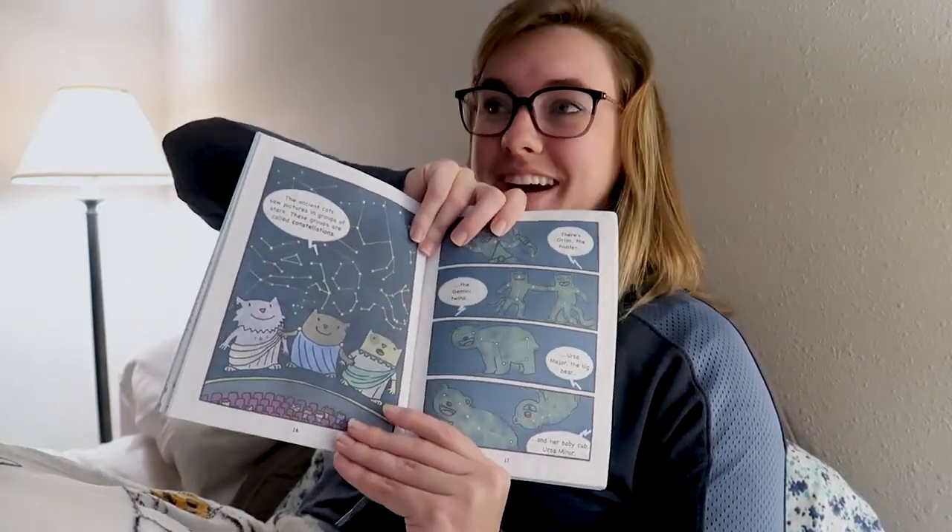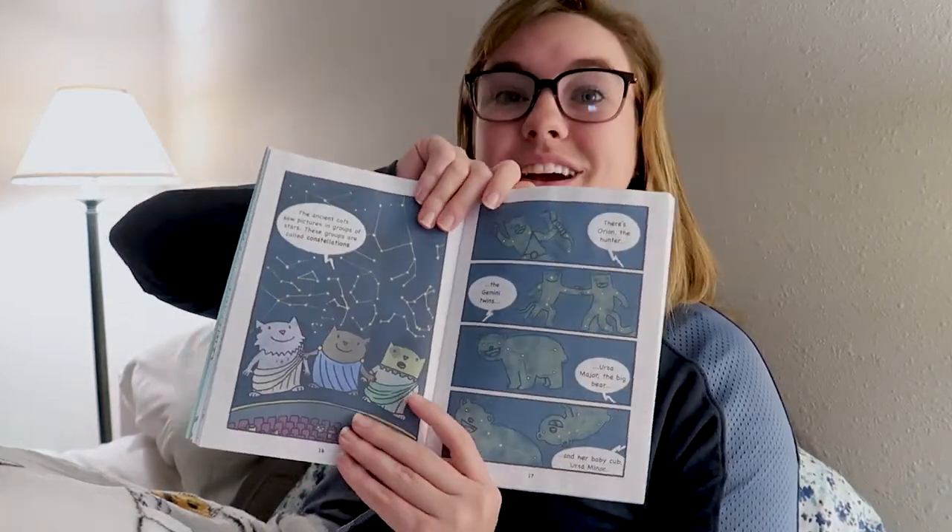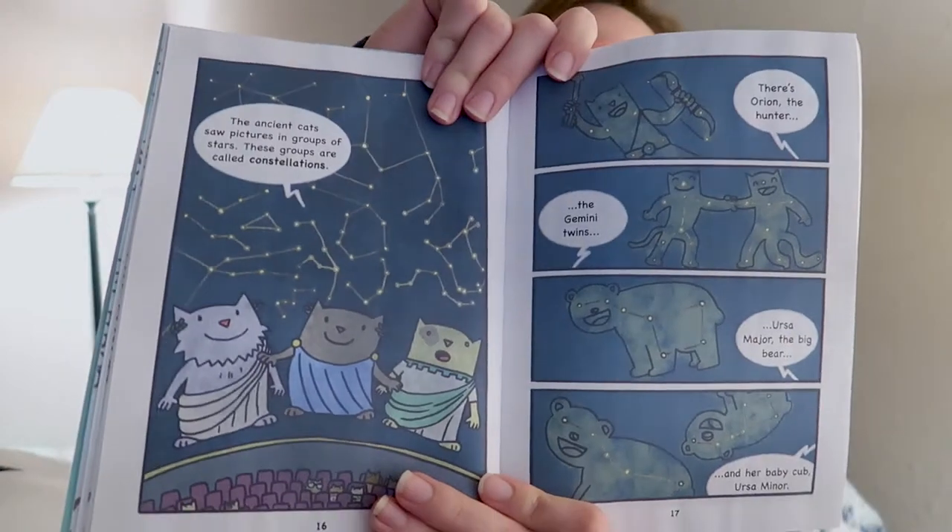Now we are at the planetarium portion where they are looking at the constellations and we have cats as the constellation. I love how the theme of this entire book is just cats — cats everything. This is so adorable.